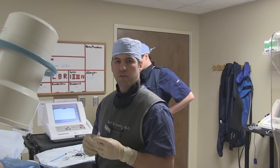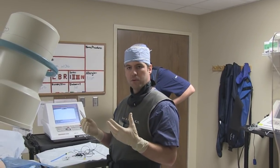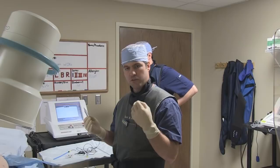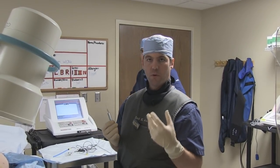I'm Dr. Austin with Alabama Pain Physicians, and what we're going to be doing today is a transforaminal epidural steroid injection, but we're going to be doing something a little bit different than just a regular epidural. We're going to be doing a pulsed radiofrequency of the dorsal root ganglia.